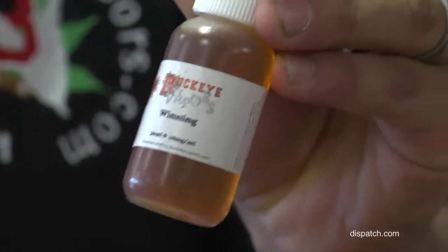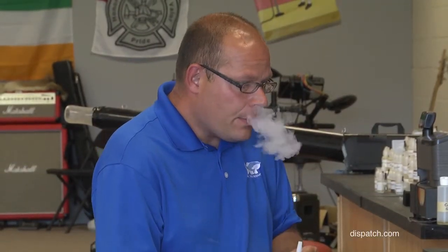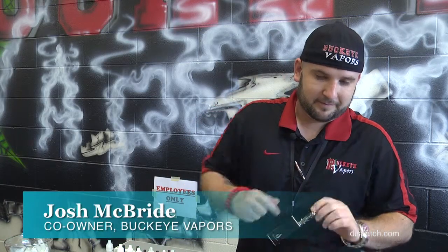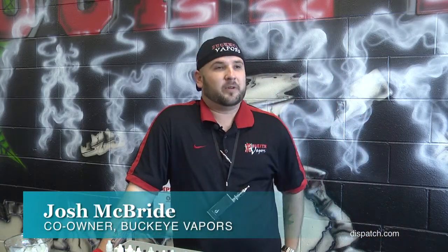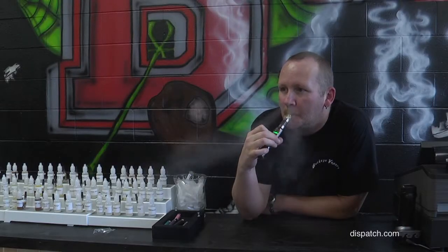This particular one, Winning, is a tobacco type flavor, but I've got 157, 158 flavors. Smoking alternative — that's how I'd describe it. If you don't want to smoke cigarettes anymore but you still thoroughly enjoy smoking, these are perfect.